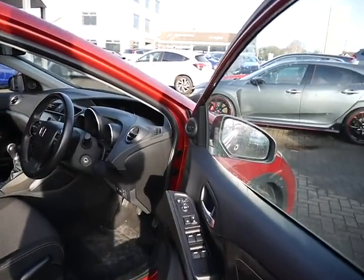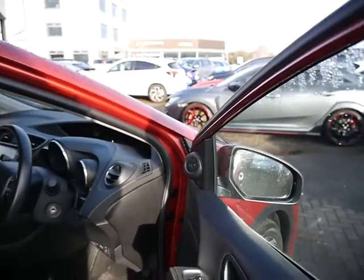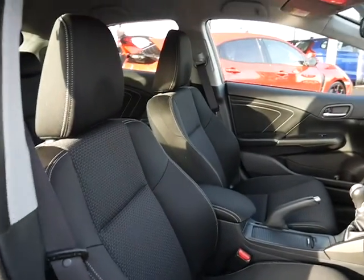In the car you've got your electric windows all round, electric folding heated door mirrors, and on the driver's seat as you can see it's got height adjustment. The seats are all in cloth.